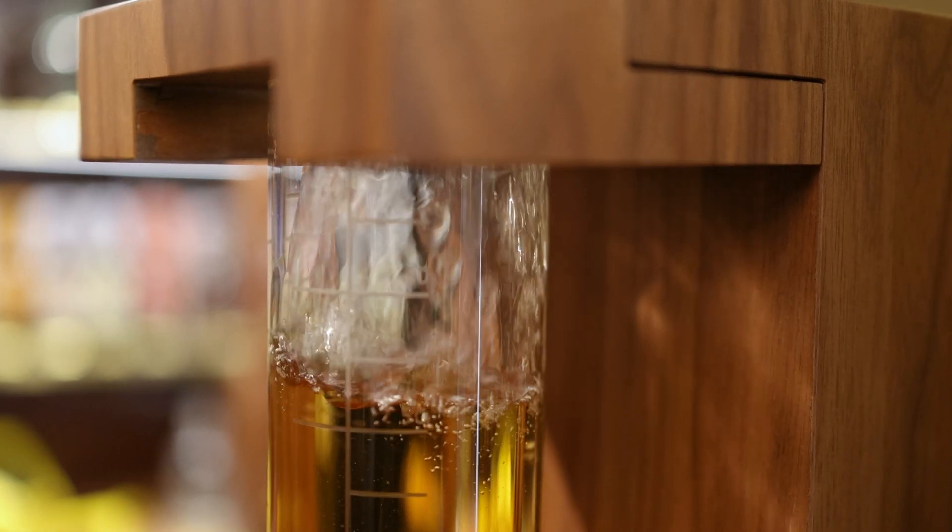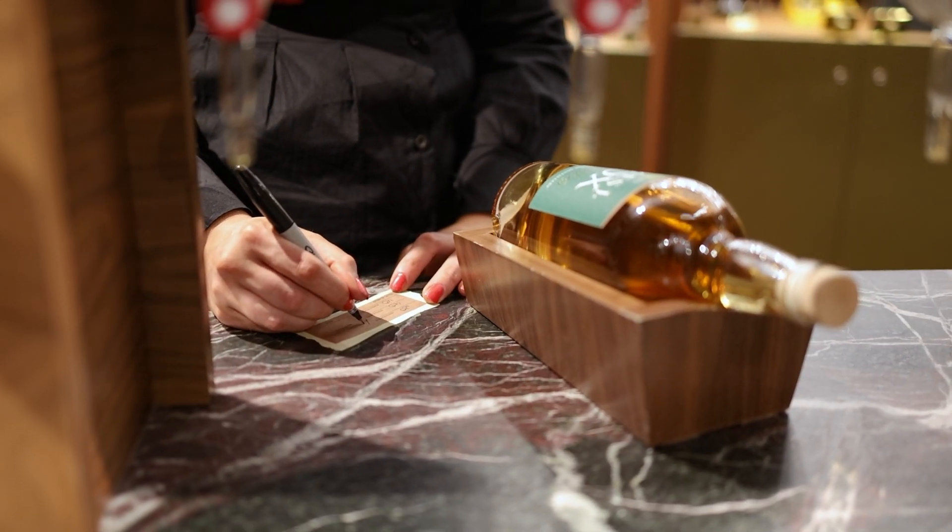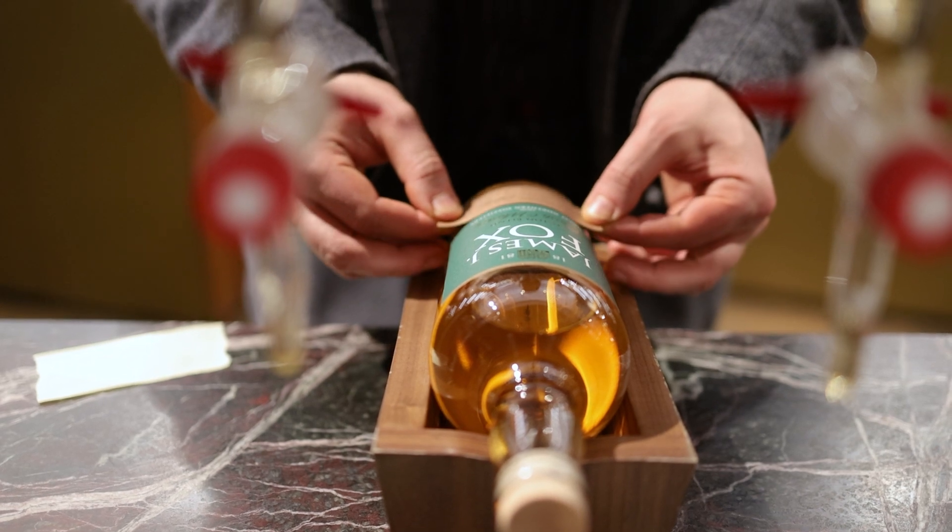Once we have blended your whiskey, you will be able to write exactly the specifications of your whiskey, sign it, and date it yourself. Now that you've learned more about our blending experience at James J. Fox, why don't you come over to us and blend your own whiskey.